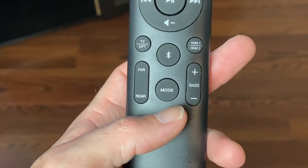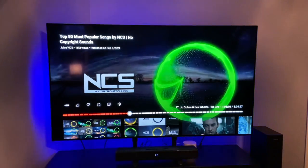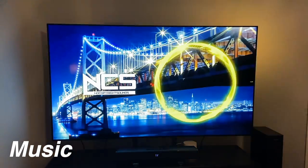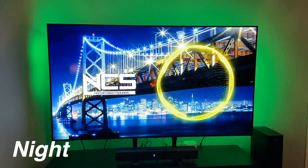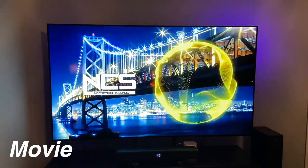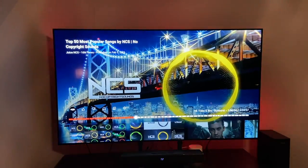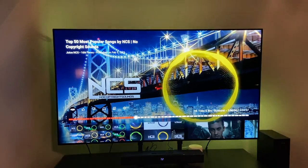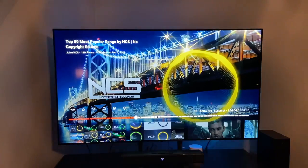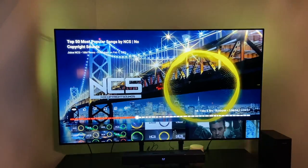According to the quick start guide, we have four different EQ modes: movie, music, night, and wide. I'm going to play that same song and go through the different EQs just to hear the difference. The music EQ was really good, and the wide one was the best — it definitely had a real loudness to it. Night quieted things down and wasn't as bassy, and movie was also a little quieter.